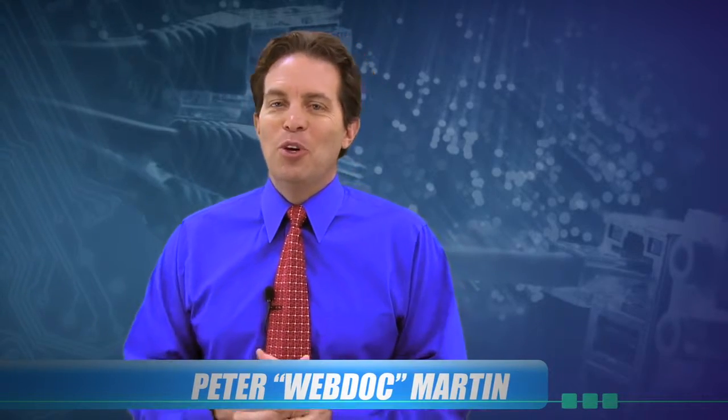This is Peter Martin, the WebDoc, and Dylan — who's in school right now and unfortunately couldn't be with me today — Dylan Martin, the WebDoc's son, signing out.